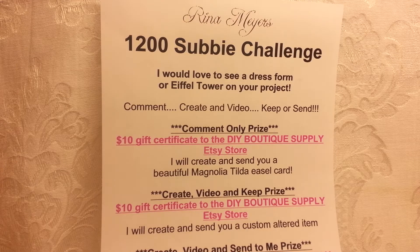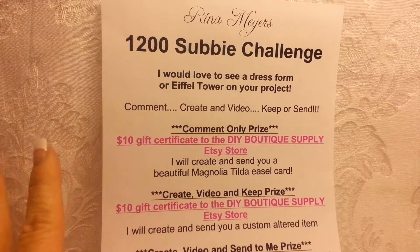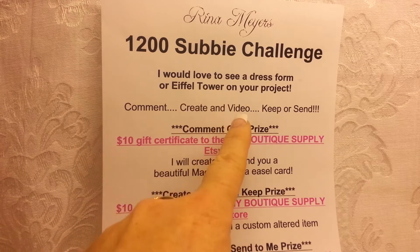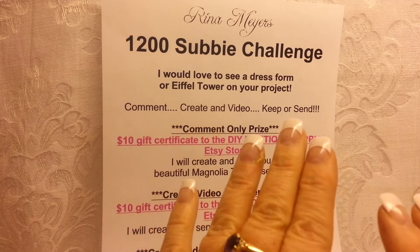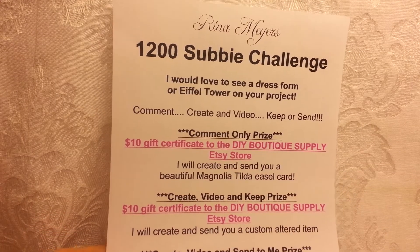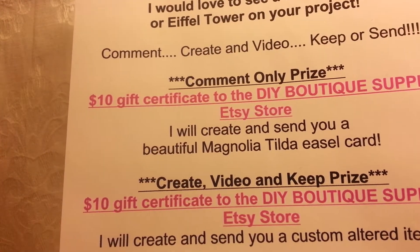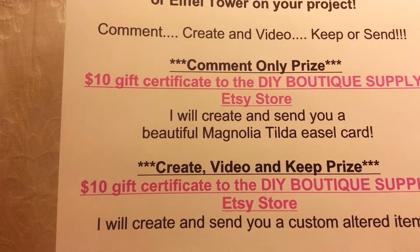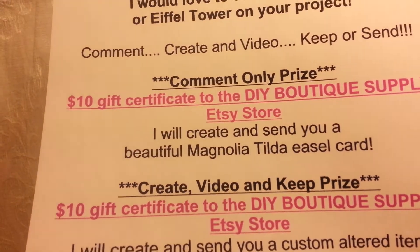There are going to be three different prizes: a commenting prize, a create-and-video prize, and a keep-or-send option. Let me back up — there's a comment prize where all you have to do is comment to be eligible. If you just want to comment, the prize is a $10 gift certificate to the DIY Boutique Supply Etsy store, and I will create and send you a beautiful Magnolia Tilda easel card.